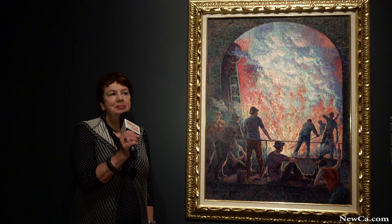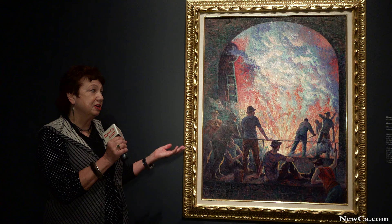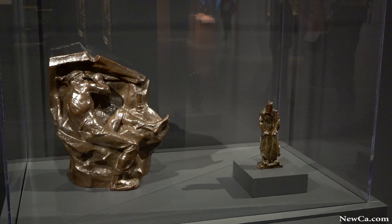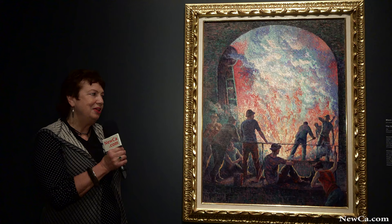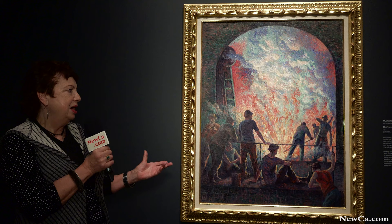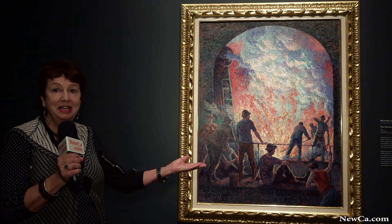Several of the artists in this exhibition — Camille Pissarro and this artist, Maximilien Luce — were actually anarchists. They were artists who were really concerned about the conditions of the workers. Luce actually went to a factory in Belgium with iron workers, steel workers, and was just absolutely horrified at the conditions they were working in, which you can see in this painting.